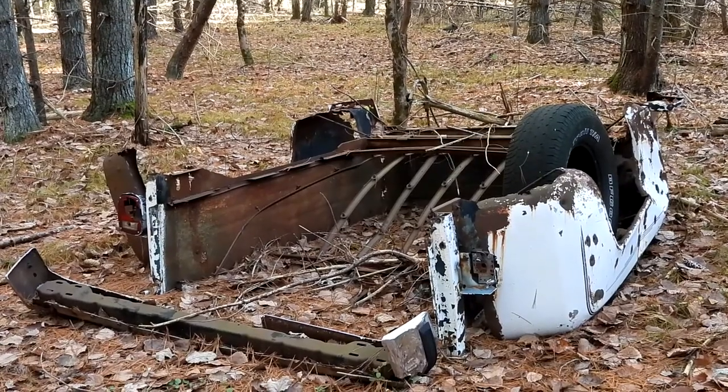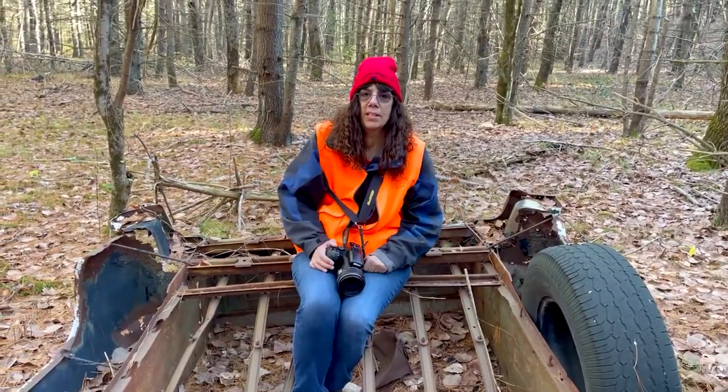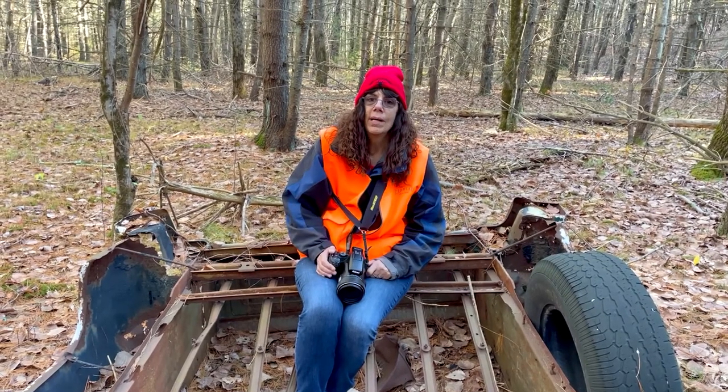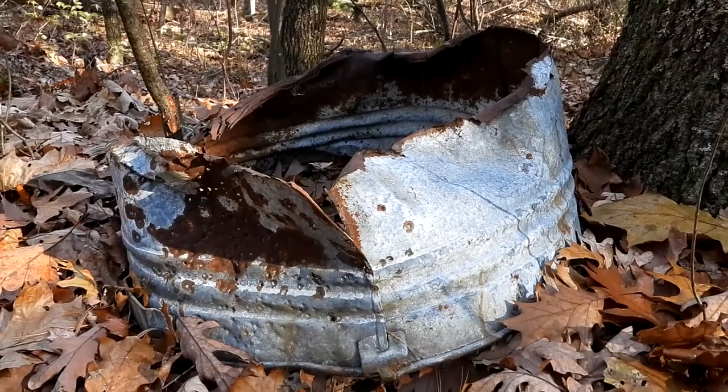I always wonder how this part of the truck got here. Do you like my new car? Chris thinks he can fix it all up for me and I'll be able to drive all over the place. This looks like an old wash tub. I don't think I've ever seen this before.